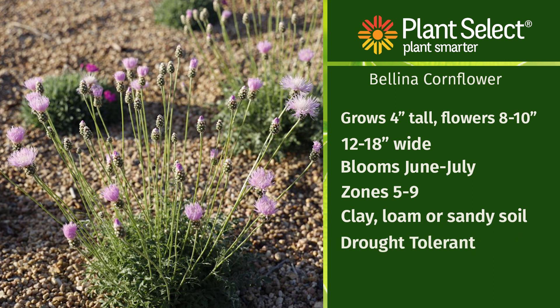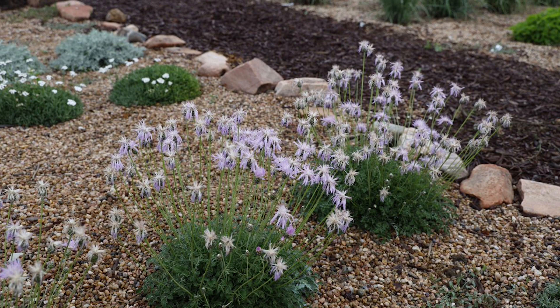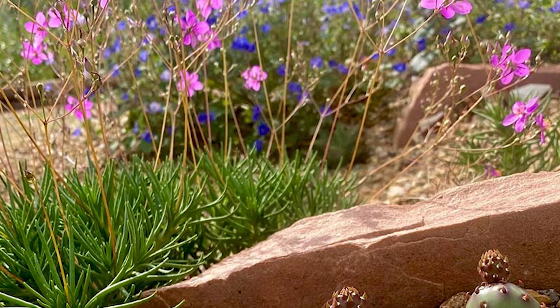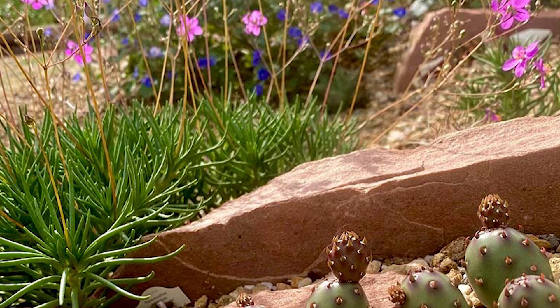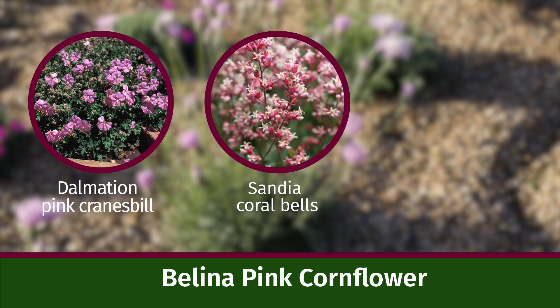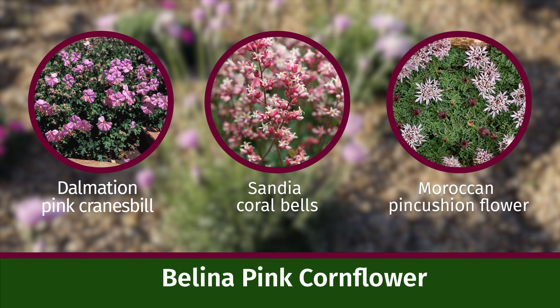And it is a very drought-tolerant plant for full sun or part shade. Bellina pink coneflower is native to the mountains of western Turkey. It pairs well with all the other rock garden or ground cover plants like Dalmatian pink cranesbill, Scandia coral bells, and Moroccan pincushion flower.